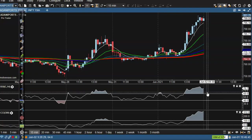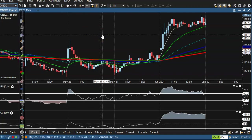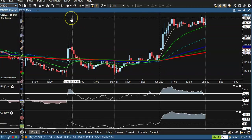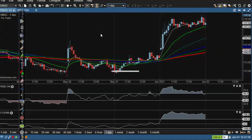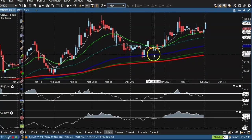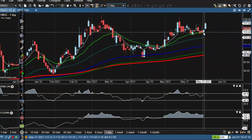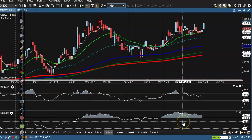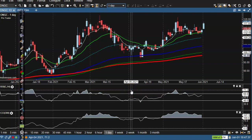Next, here we are going to see ONGC — Oil and Natural Gas Corporation. So first, daily time frame. On the daily chart, there is a clear uptrend. All moving averages — 200, 150, 100, 50, 20 — are arranging sequentially, meaning this is a clear uptrend. CCI is above 100, meaning the uptrend is strong right now. Let's see it in a small time frame — 15 minutes.